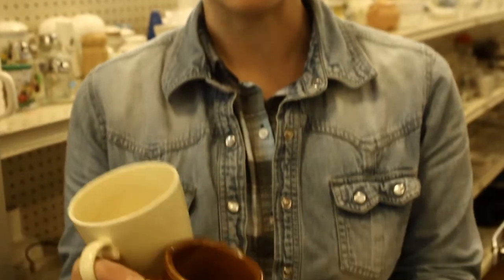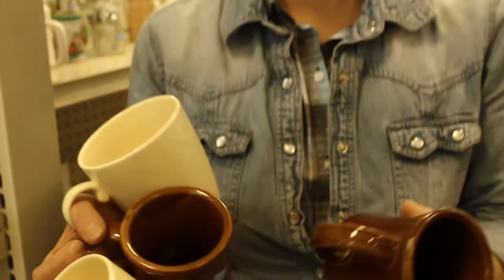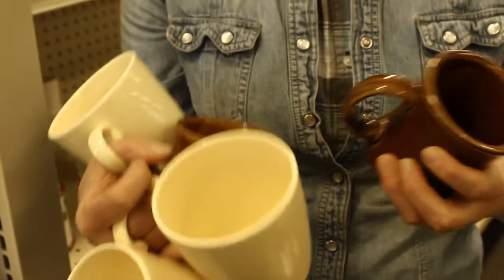These cups are all 65 cents normally; today they're half price, making them 32.5 cents each. A paper cup and plastic top goes for about 12 cents per setup, so if I get a couple of uses out of these cups I'm breaking even. If they walk out the door and never come back after two uses I'm still getting a better deal, and if I use them three or four times I'm getting a much better deal out of using durables.